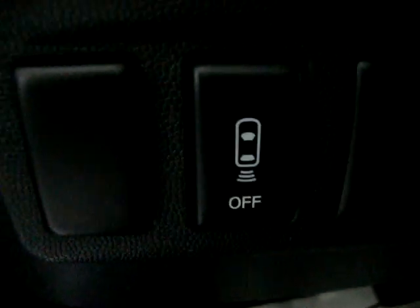Got bucket seats with console shifter. Here's the button to disable the rear parking sensors — in case you're towing a boat or trailer, when you put the car in reverse it would be beeping the whole time. So if you want to disable it temporarily, all you've got to do is press that button.